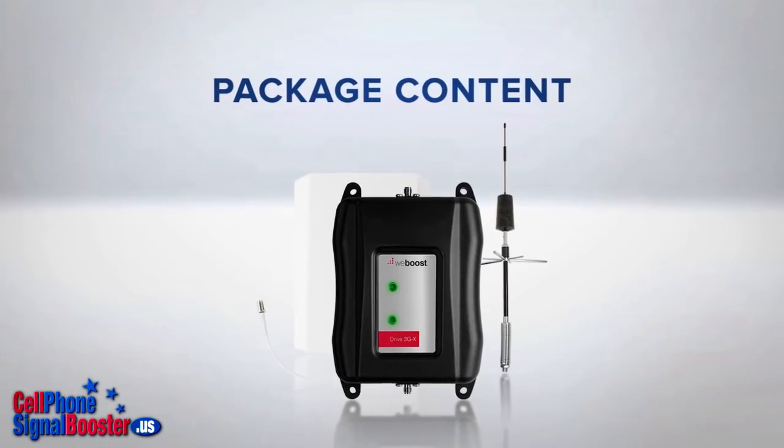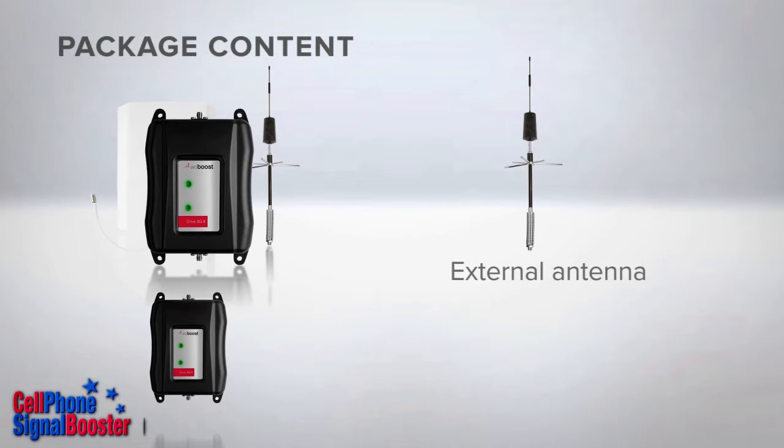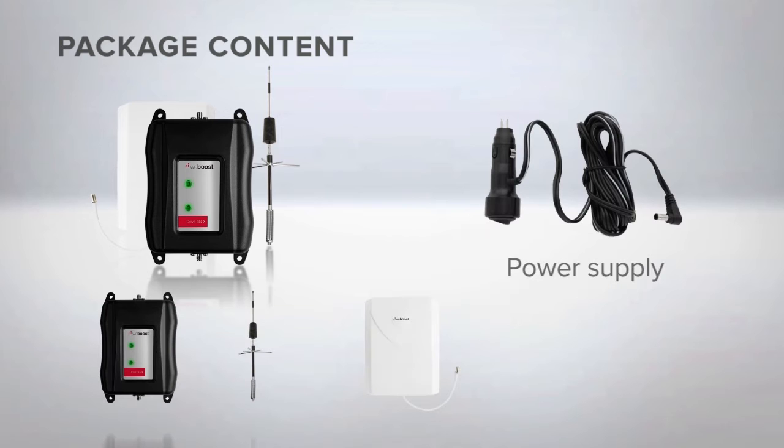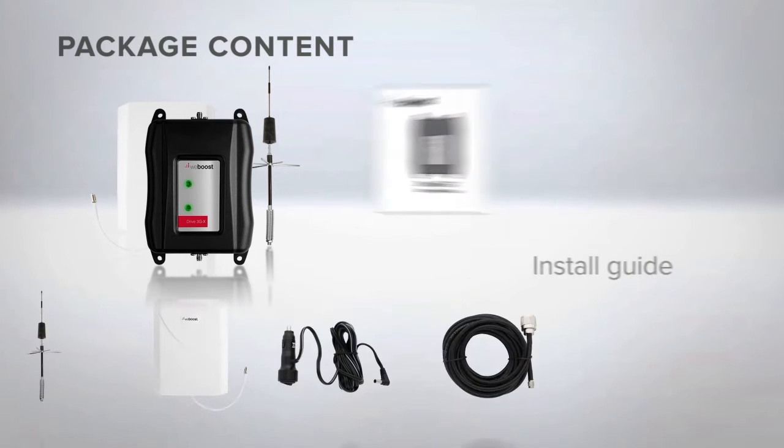This signal booster kit includes the signal amplifier, external RV trucker antenna, interior panel antenna, 12-volt car plug-in power cord, 20-foot cable, and a quick installation guide.